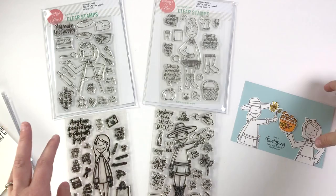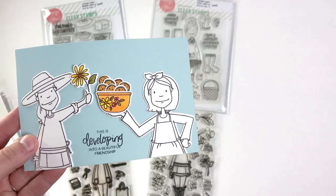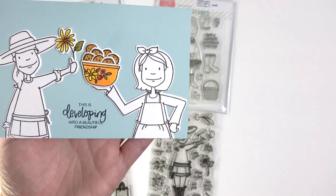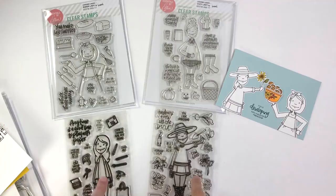Another thing you can use together are the sentiments. I made this card using 'this is developing into a beautiful friendship,' playing on the idea of a photograph developing in black and white and color. What I brought into color is just what the ladies are bringing to the table — their talents. The plant lady is growing flowers and the baker lady is baking a big bowl full of cookies — which of course now I want cookies — but it's a fun way to play on black and white and color and also to mix and match phrases, so I don't have to keep a set on its own.